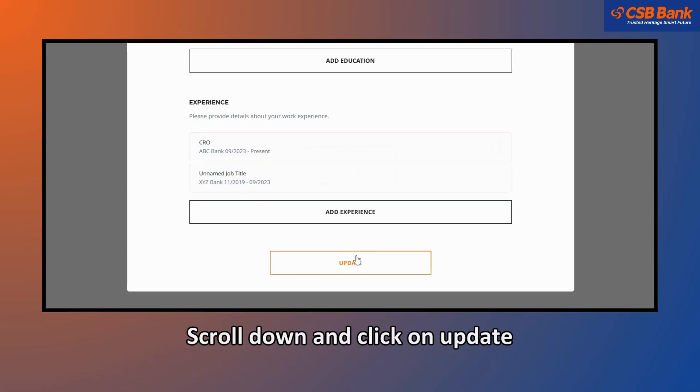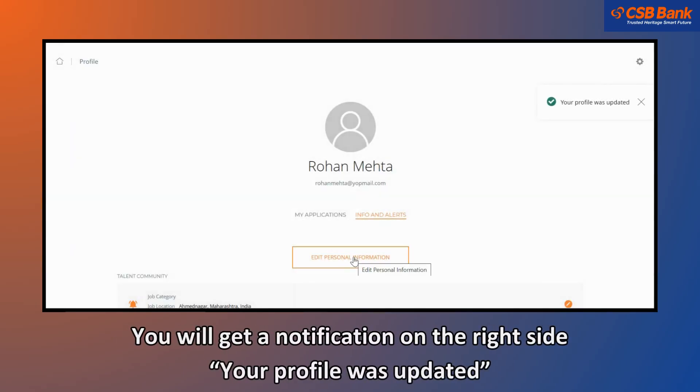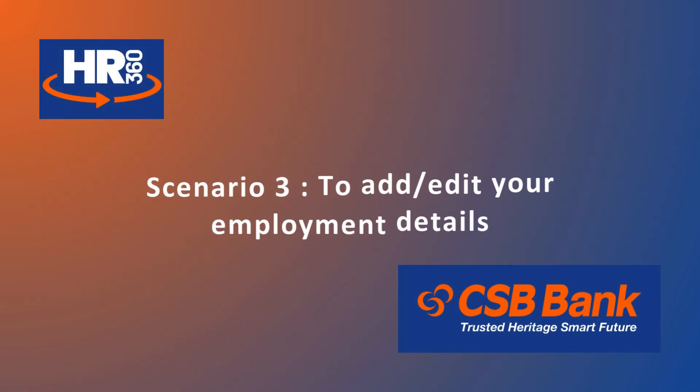Scroll down and click on Update. You will get a notification on the right side stating your profile was updated.